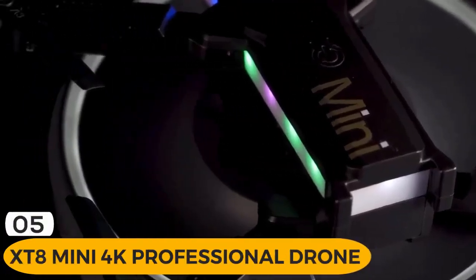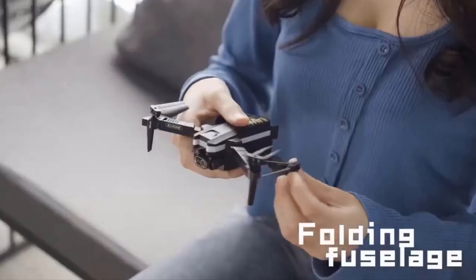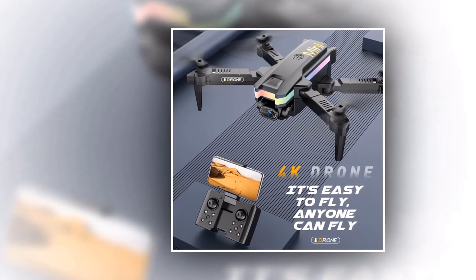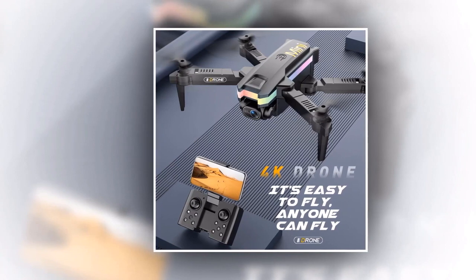Introducing the XT8 Mini Drone, the 4K professional drone that takes your aerial photography to new heights. With its sleek and compact design, the XT8 Mini Drone is perfect for capturing stunning photos and videos from the sky. Let's take a closer look at its features.